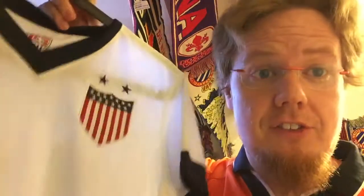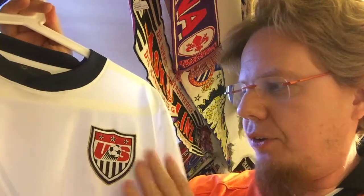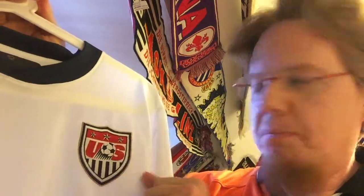They kept this crest for way too long — until 2016. The one time they had the centenary jersey crest, that should have been the US crest all the time. That's the best US crest ever in my opinion — I wish they would wear it. But yeah, we have this crest. My main objection is the color choice and the soccer ball in the crest; I don't like having a soccer ball in a crest.